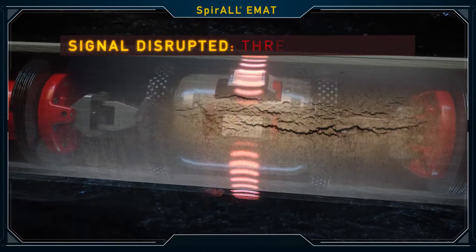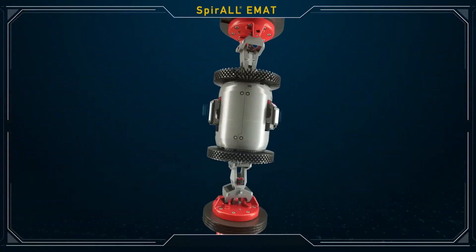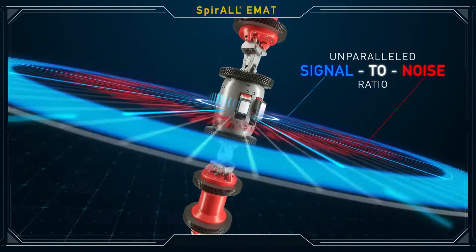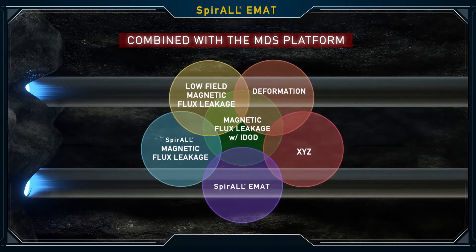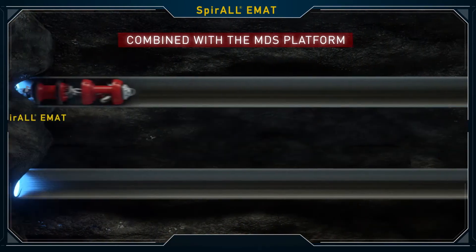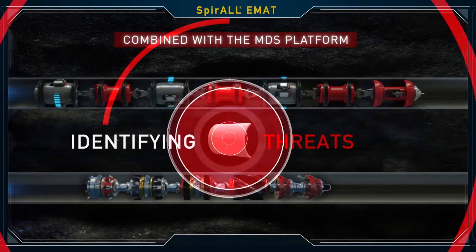Detecting axial cracks with zero width that magnetic flux leakage-based technology is unable to detect, Spiral EMAT has an unparalleled signal-to-noise ratio that greatly improves the probability of detection. Spiral EMAT is used in combination with the multiple data set platform for superior characterization of cracks and interacting defects, identifying threats that could go undetected with fewer available technologies,